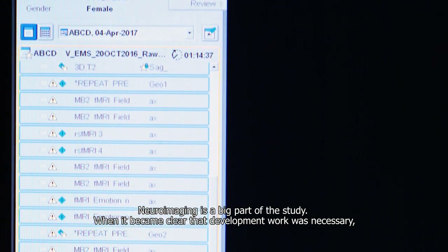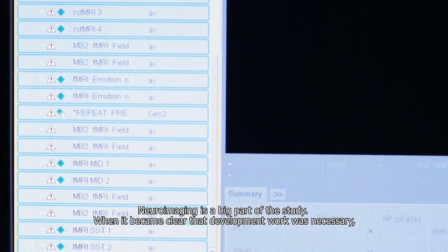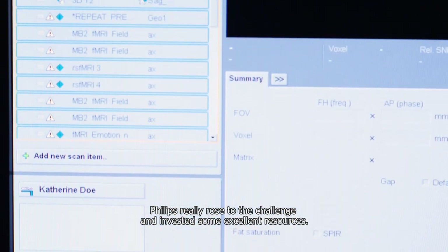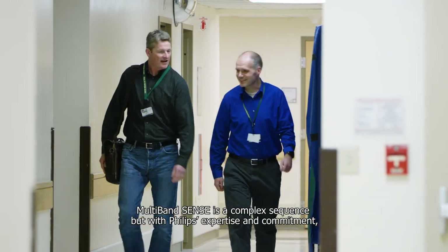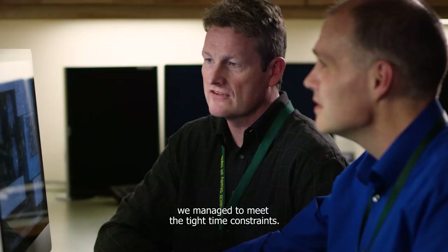Neuroimaging is a big part of the study. When it became clear that development work was necessary, Philips really rose to the challenge and invested some excellent resources. Multiband SENSE is a complex sequence, but with Philips' expertise and commitment we managed to meet the tight time constraint.